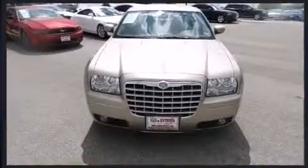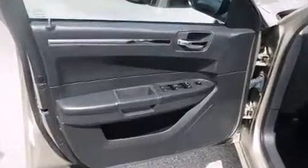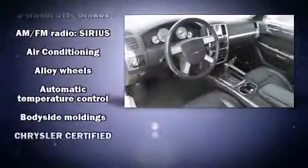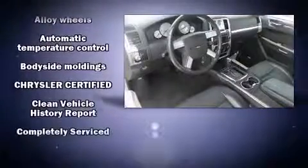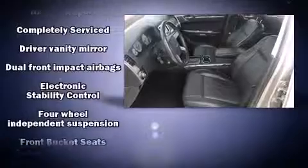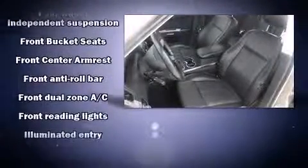which includes a CD player with MP3 capability and four well-positioned speakers. Chrysler ensures the safety and security of its passengers with equipment such as dual front impact airbags, traction control, brake assist, ignition disabling, and four-wheel disc brakes